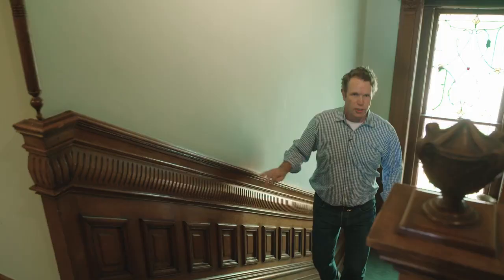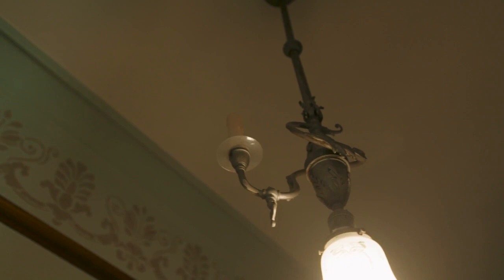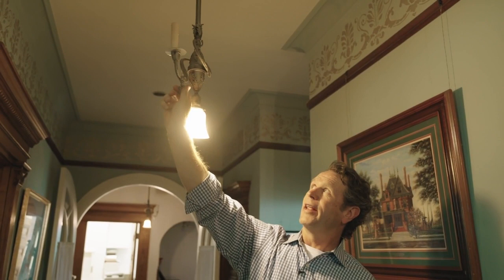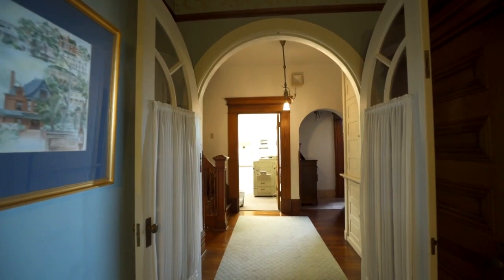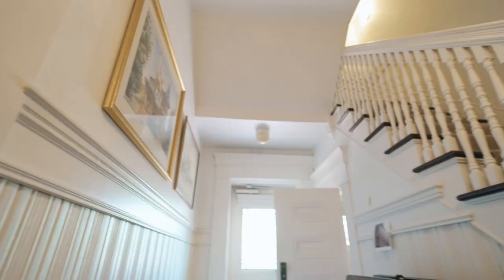We're now on the second floor — this is where the family would have lived. The quality of materials is still pretty high; we're still looking at a lot of oak with beautiful details around the doors. I talked earlier about the gasolier — this would have been what's called a gasolier light. You have electrical on one side, but this arm going up, and this knob right here is something you would have turned to get the gas on. The concept of having this open flame just burning away is crazy, but it was just that period before electrical really proved itself.